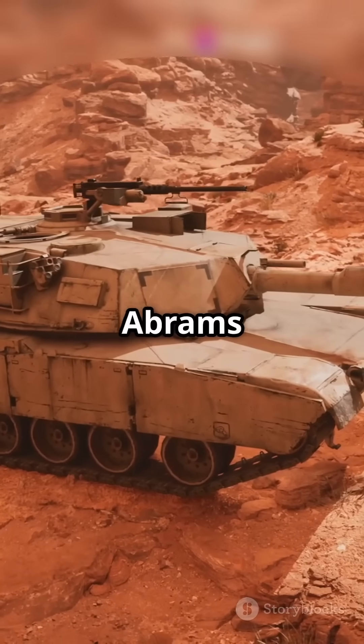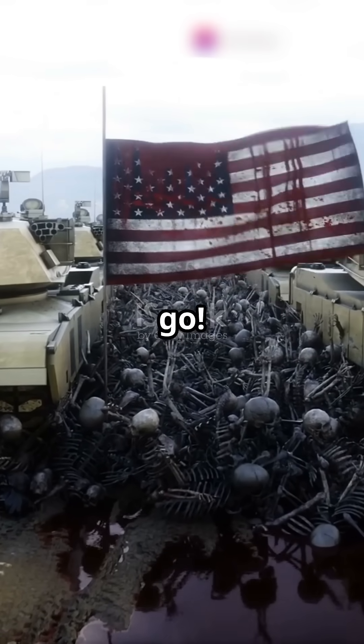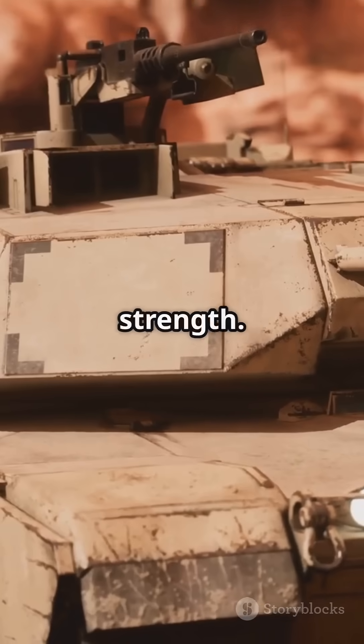Exposing the power behind the M1 Abrams tank. Buckle up, military enthusiast. Here we go. Named after General Crichton Abrams, this beast is a symbol of strength.